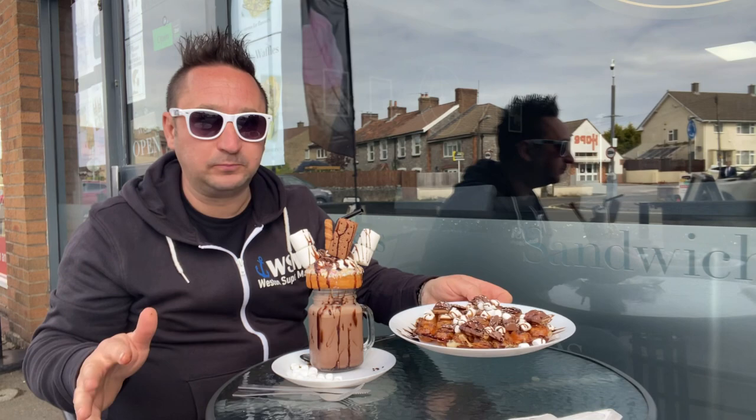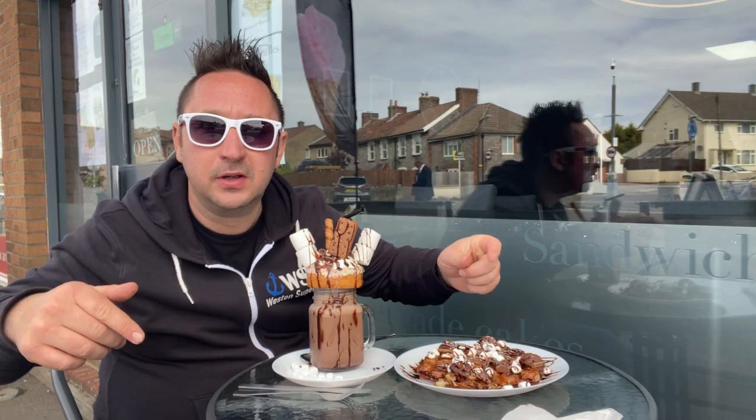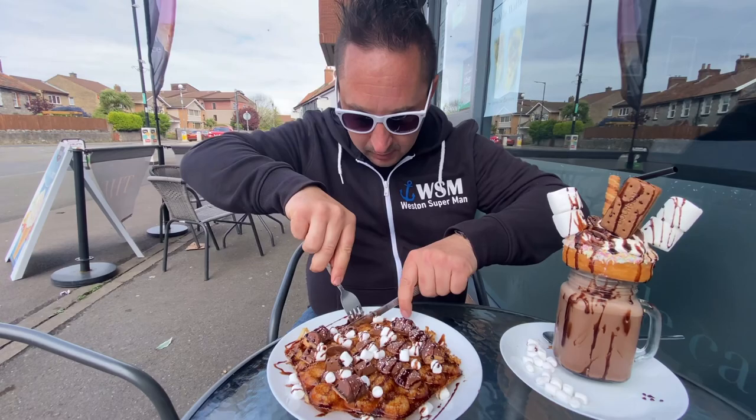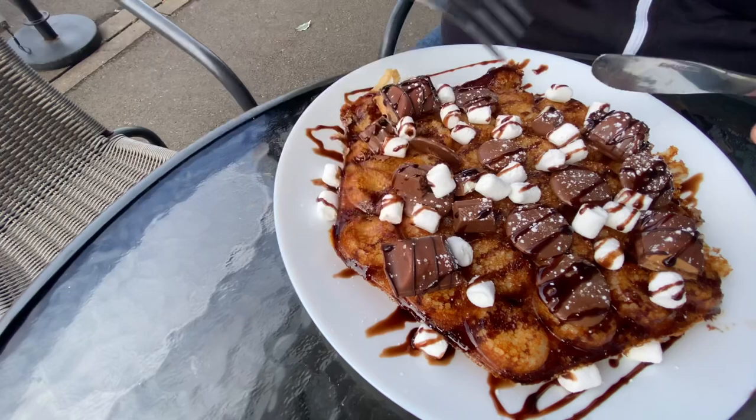I'm going to tuck into this and let you know what I think. Oh, by the way, if I haven't already - press the subscribe button. Here we go, I've got my tools at the ready, let's delve into this. It's really crispy - I'm just going to do the waffle bit with a bit of chocolate sauce on.